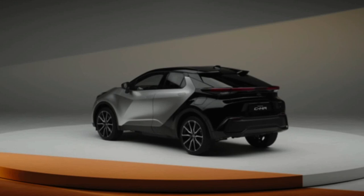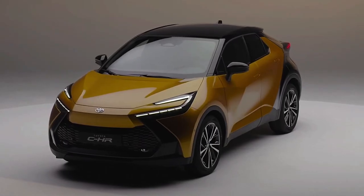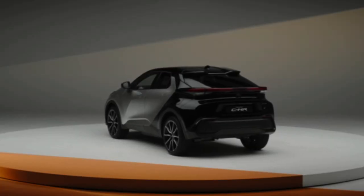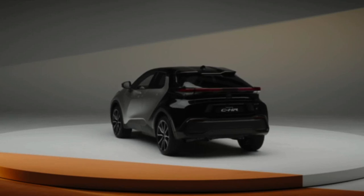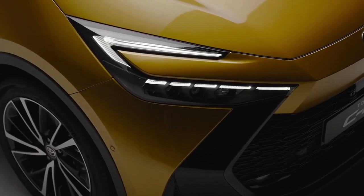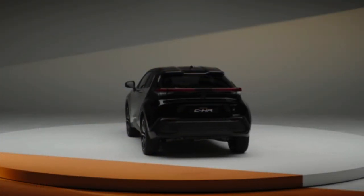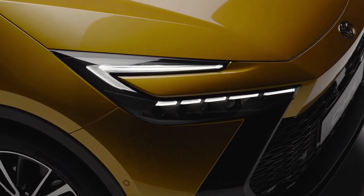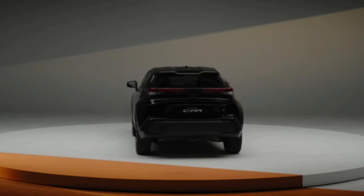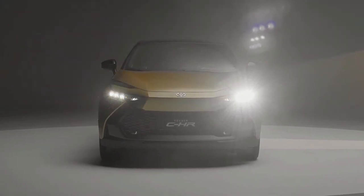The new C-HR will be equipped with a 12.3-inch touchscreen infotainment system that supports wireless Apple CarPlay and Android Auto, allowing for seamless smartphone integration. The vehicle also boasts over-the-air update capabilities, ensuring software and system enhancements can be conveniently implemented. Other notable features include a digital key entry system, a digital instrument cluster, and a head-up display, all contributing to a more advanced and user-friendly driving experience.